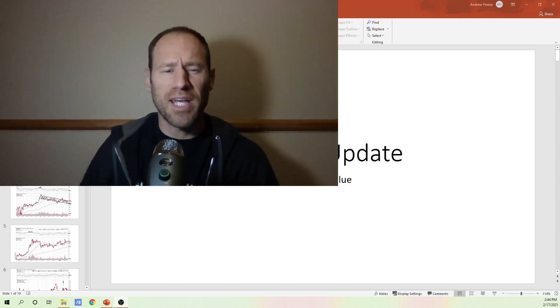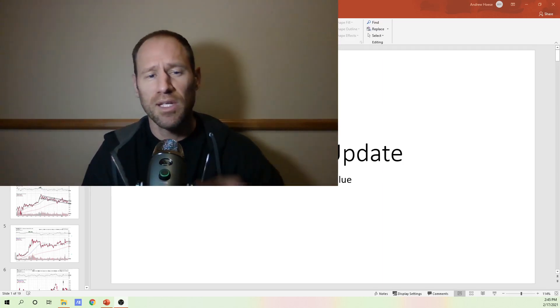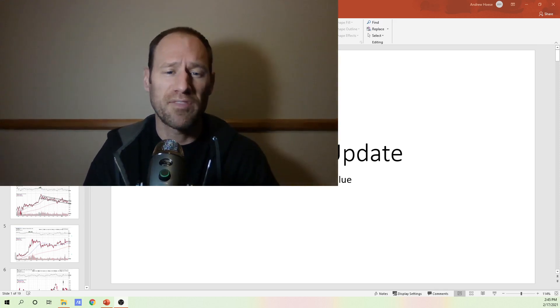Hey everyone, hopefully you're having a good day. My name's Andy, my channel's Finding Value. If you like making money, I can help you do that. Subscribe to the channel and give me a thumbs up if you like this content.